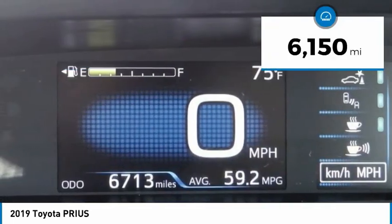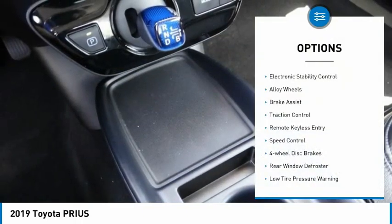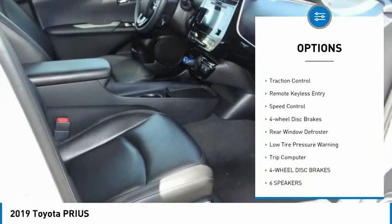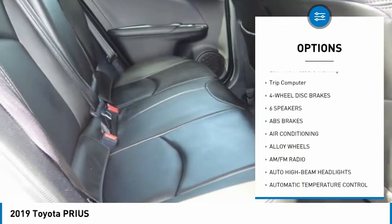This vehicle has less than 7,000 miles. Here are some of this vehicle's great options: electronic stability control, alloy wheels, brake assist, traction control, and remote keyless entry.